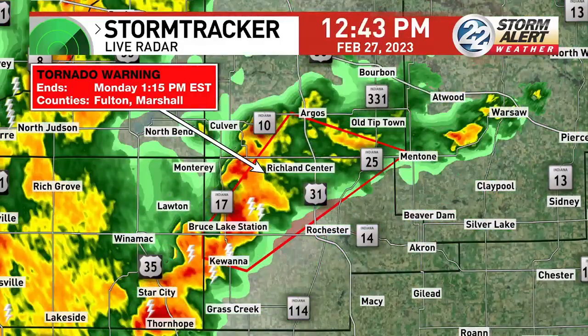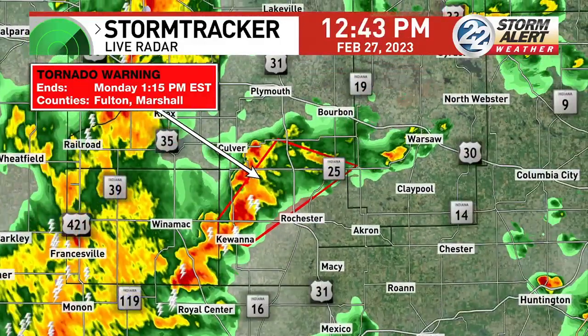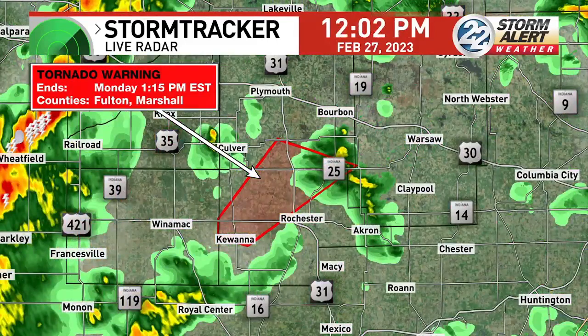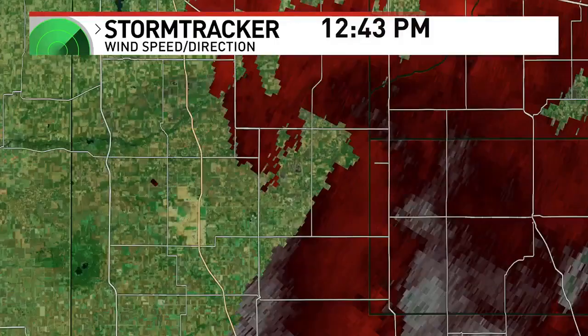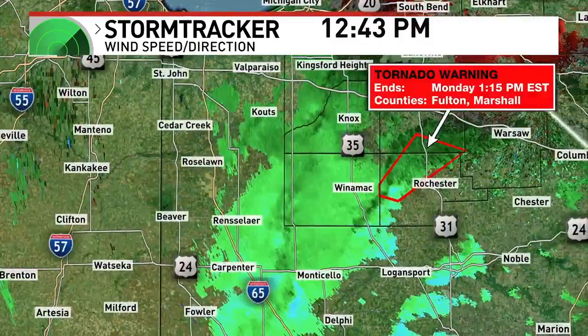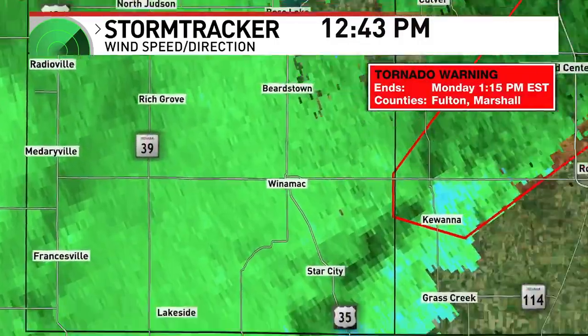That is the cell right now. As we zoom out, I'm going to go back over to our velocity. Velocity tells us the wind speeds and direction. It is red and green — one goes toward the radar, one goes away from the radar. And whenever we see those two next to each other, that's when we know we could see some rotation.